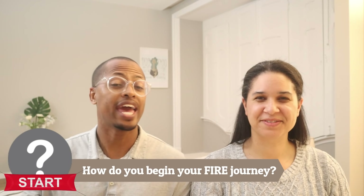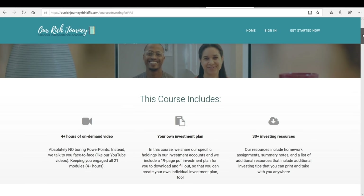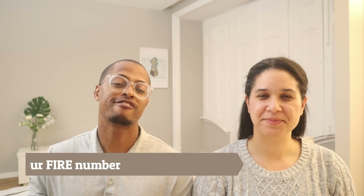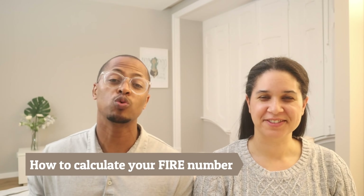Today we are sharing with you a course that we created that walks you through those steps from A to Z. In this video, we are sharing a module from our course, and in this module we are going to show you how to calculate your financial independence retire early number — your FIRE number — the number that you would need in order to retire early.